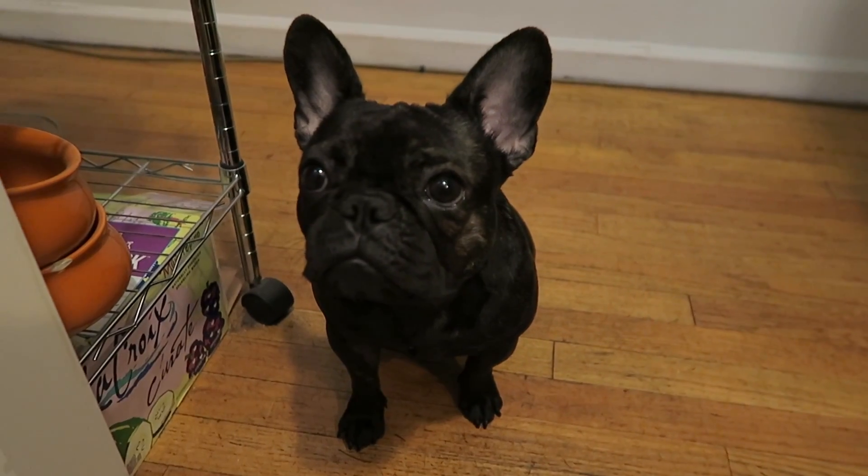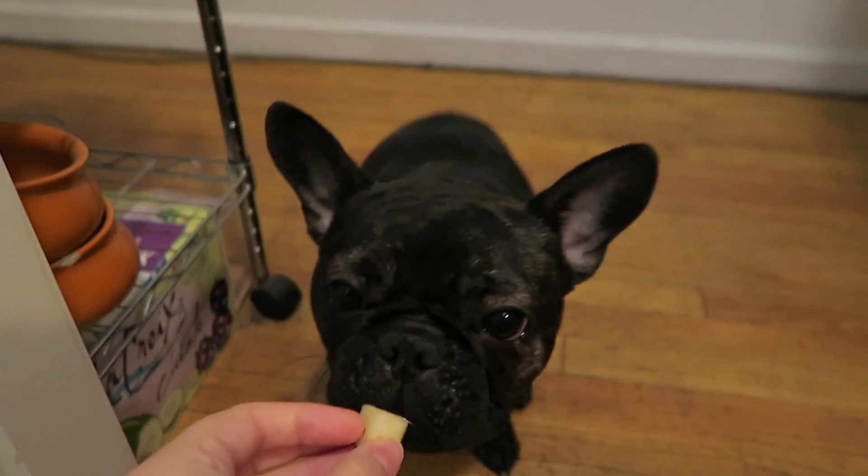Somebody down here is patiently waiting for her piece of apple. If you've been watching these for a while, you know that every day I have apple and every day I share a piece with Poppy — so it's her turn for breakfast!